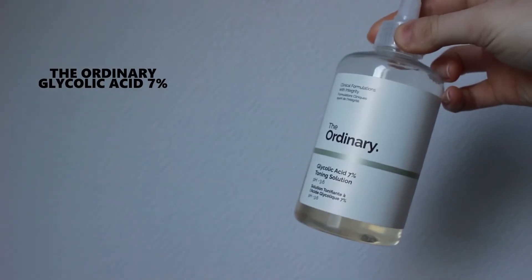The Ordinary is a brand offered by the Deciem, also known as the Abnormal Beauty Company, and their products are very potent and very affordable. They do offer shipping in France — free shipping above 25 euros, and otherwise it's 5 euros of shipping. I did buy all of these products from their official website, except the rosehip oil which I bought from Beauty Bay because I didn't know that they offered shipping to France.